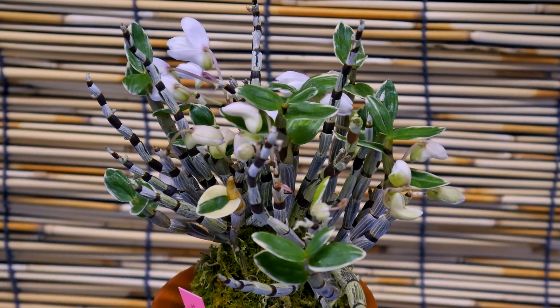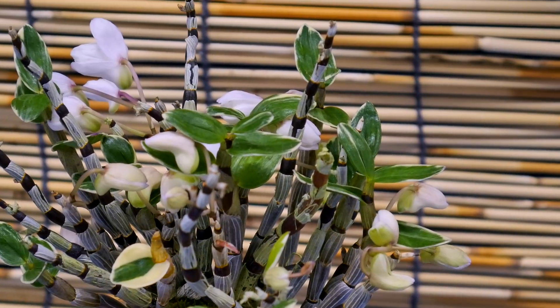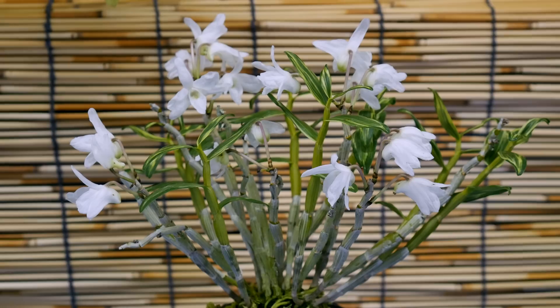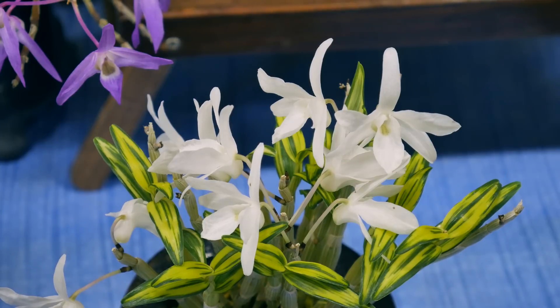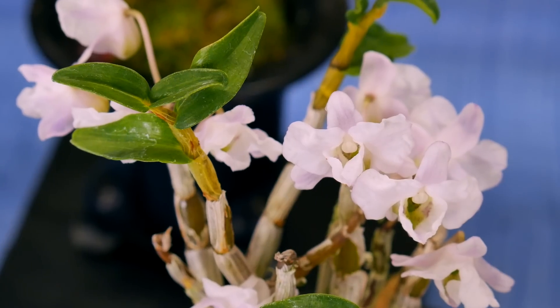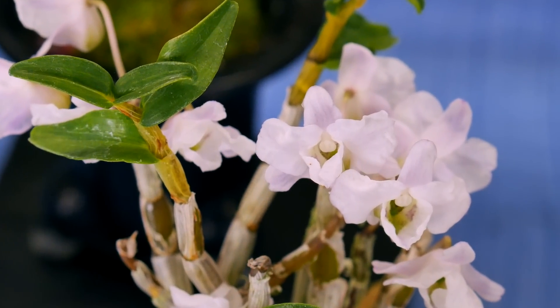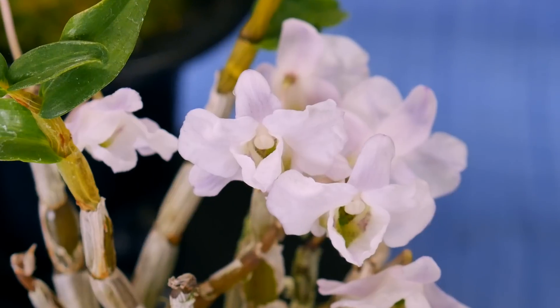Leaf color and shape are also important in the species. Some have almost round leaves, while others can be highly variegated. Variegation can be both white or yellow, and sometimes even have purple highlights. The flower parts range from being more rounded to pointed, and some have odd shapes. As you can see from these plants, Choceron are amazingly variable in form, color, and habit.